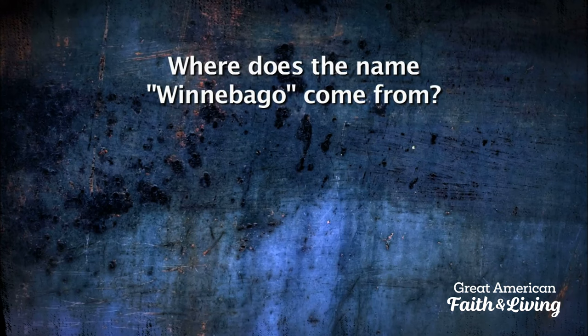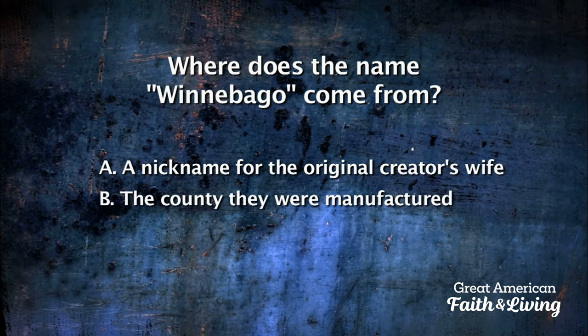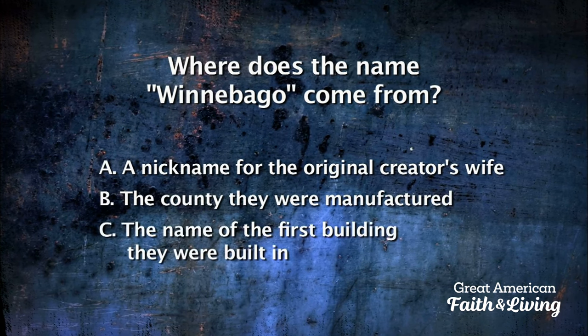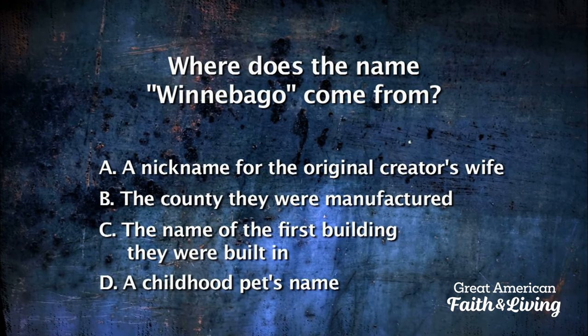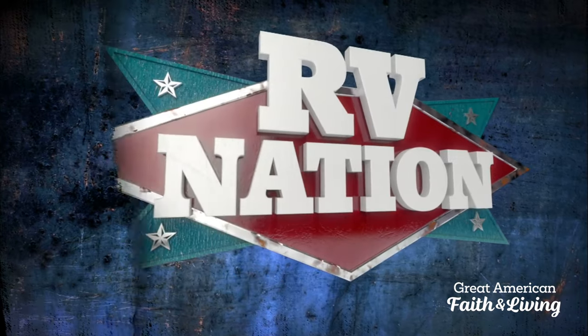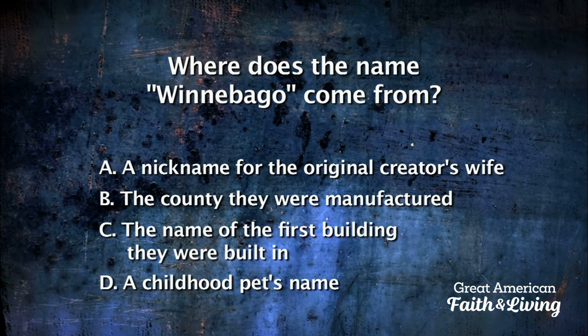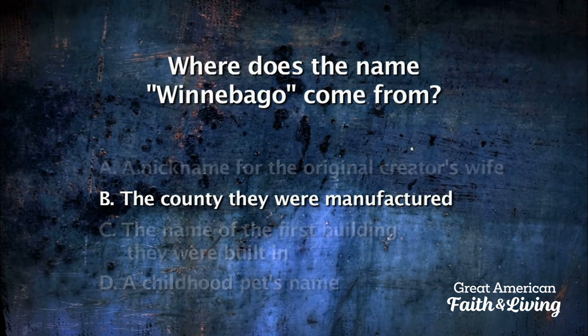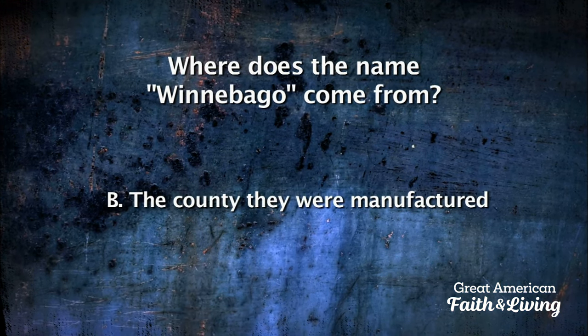Where does the name Winnebago come from — a nickname for the original creator's wife, the county they were manufactured in, the name of the first building they were built in, or a childhood pet's name? The name Winnebago comes from the county they were manufactured in: Winnebago County, Iowa.